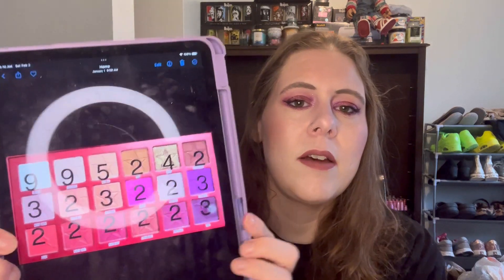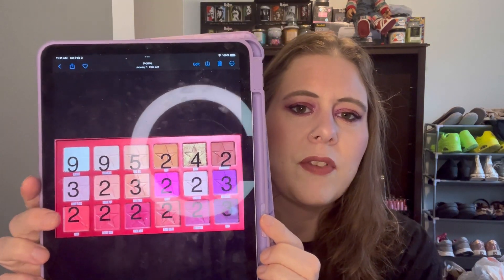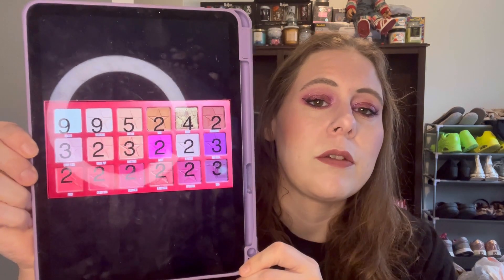So my goal for February — I'm filming this on the 3rd but it won't be posted until later because I'm behind on some updates — my goal for February is to use every shade three more times. So I want to get like five, five, five, five, five for the bottom row. Just three more uses on each of the shades.